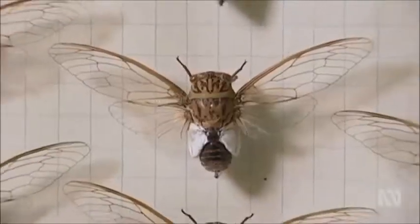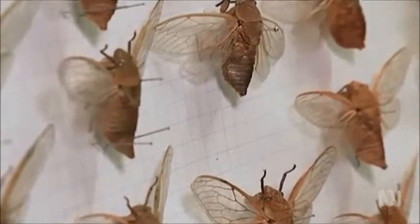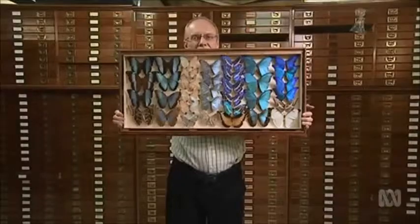I sometimes say that I work in a morgue — I'm surrounded by three million dead insects — and so I get to know their stories very well. When you begin to look at the research for individual specimens, a whole world suddenly opens up for you.